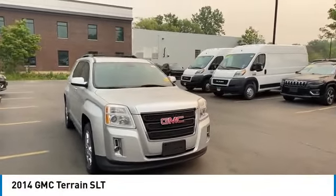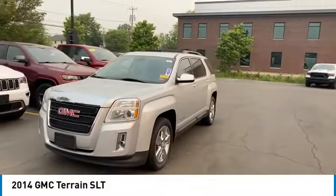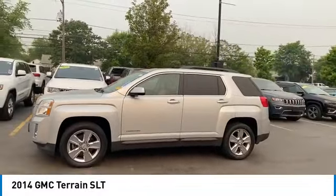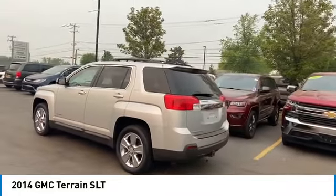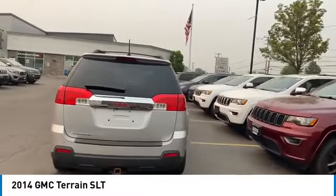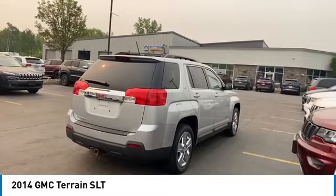Take a ride in the 2014 Terrain. The GMC Terrain combines the benefits of a crossover with the style and functionality of an SUV. Terrain offers uncompromised capability, a balanced stance, and a commanding view of the road, letting occupants enjoy a confident driving experience. And an EPA estimated 32 highway MPG is not bad either.